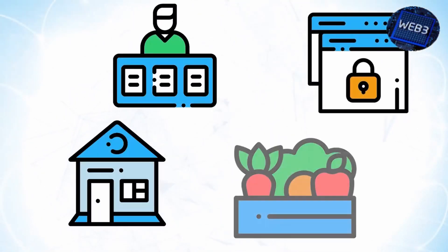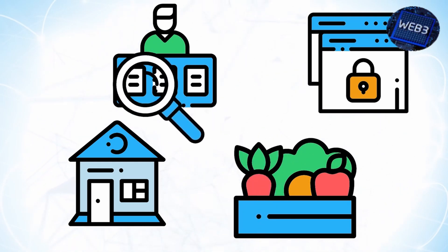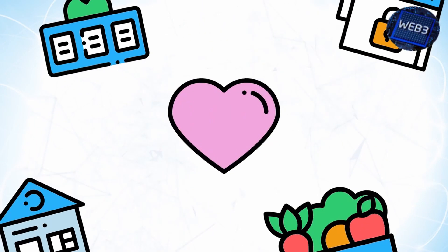Multiple industries are adopting blockchain technology to innovate the way they function. We've covered many of them in past videos, but we realized there was a major industry that we didn't look into, and the results were so interesting that we had to add a new video to our real-world blockchain series. That industry is healthcare.